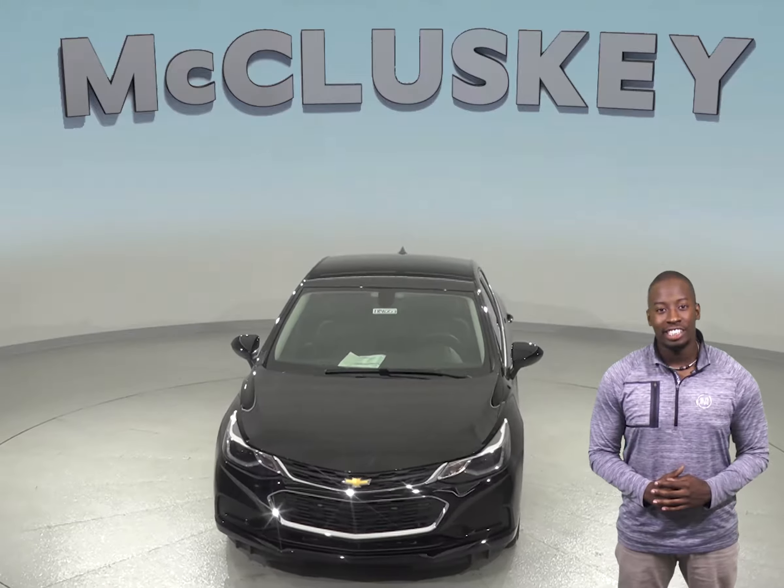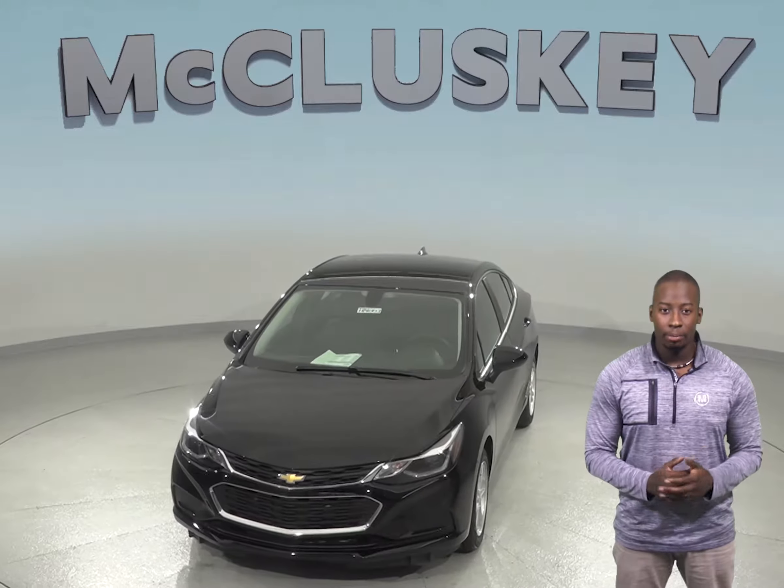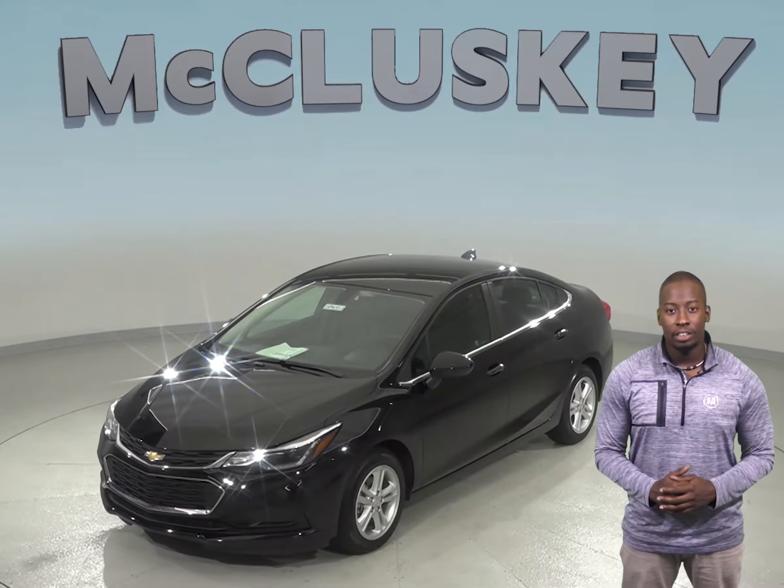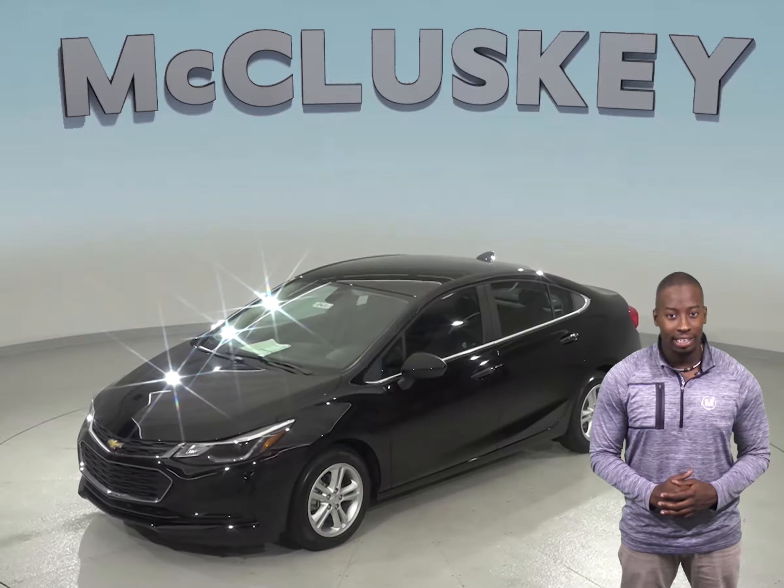When it comes to safety, the Chevrolet Cruze is equipped with a seat reminder. The seat reminder helps remind you to check your back seat when the vehicle is turned off, helping prevent children from being forgotten about when exiting the vehicle.